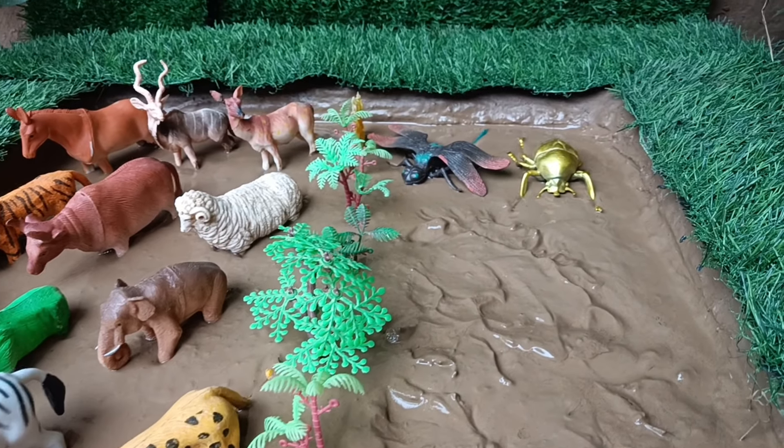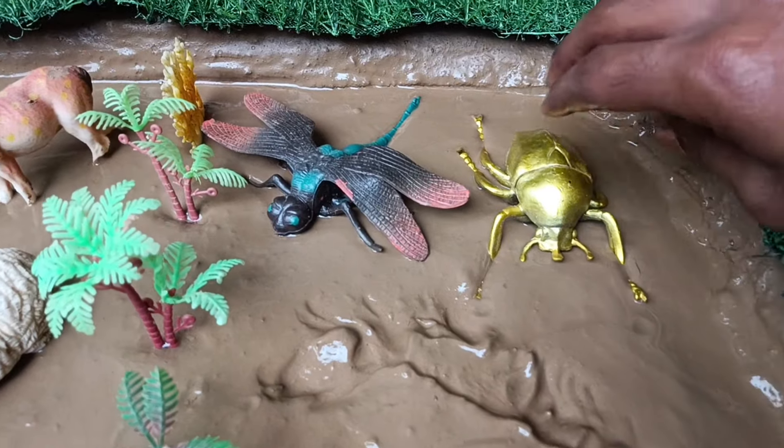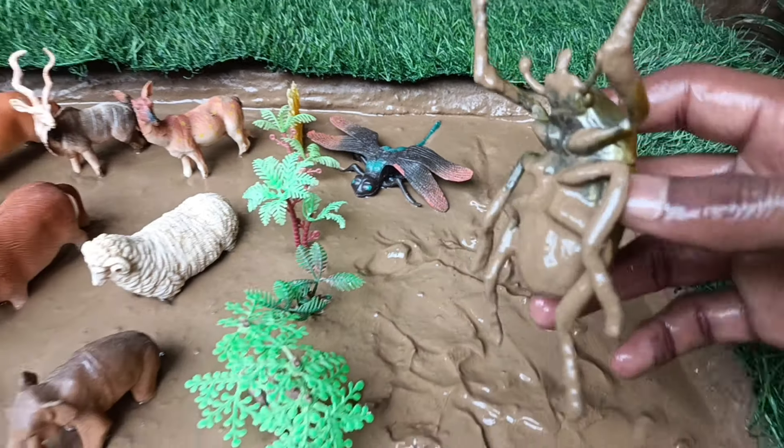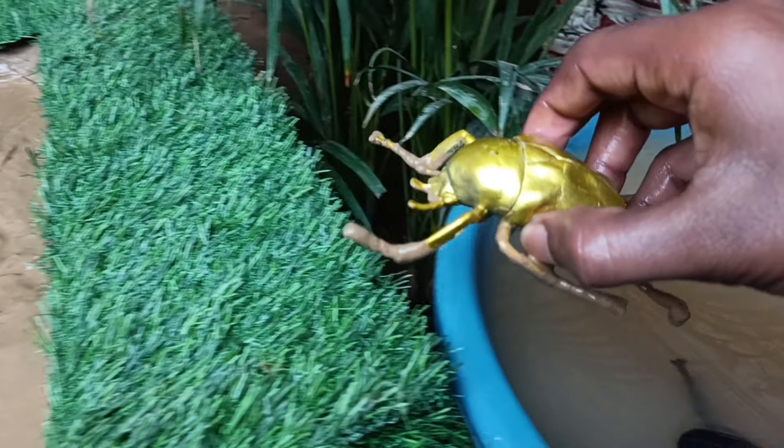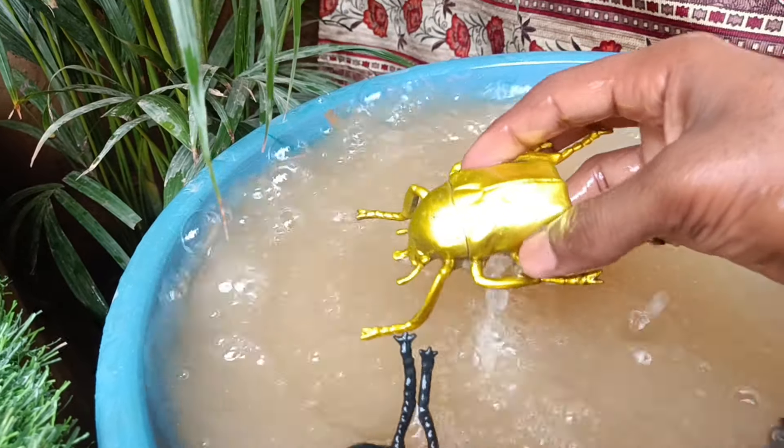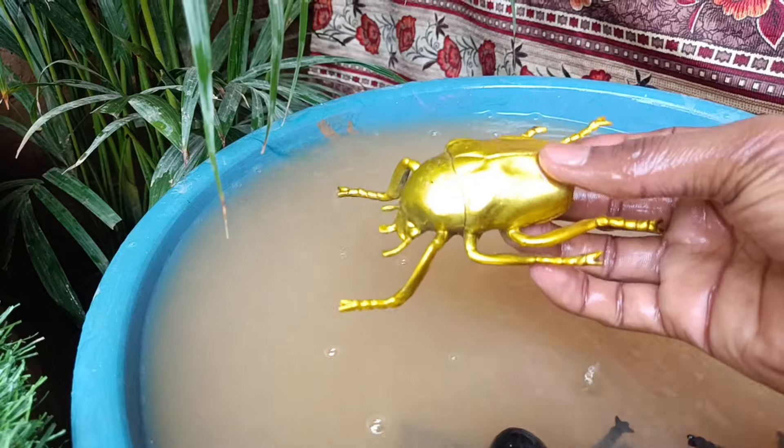Now we have the next insect, the flower chafer. Let's clean them by taking them out of this mud. Flower chafers are a group of scarab beetles. They visit flowers for pollen and nectar, or to browse on the plants.